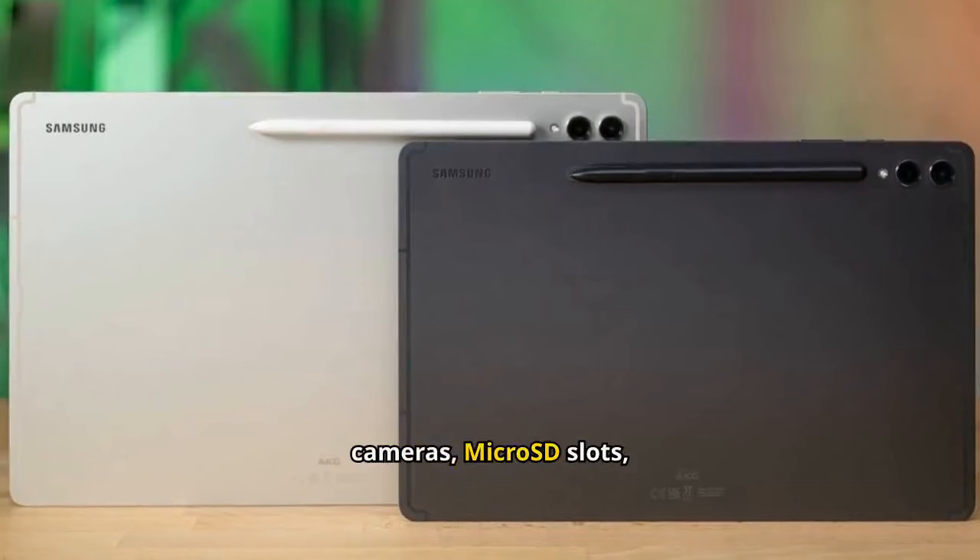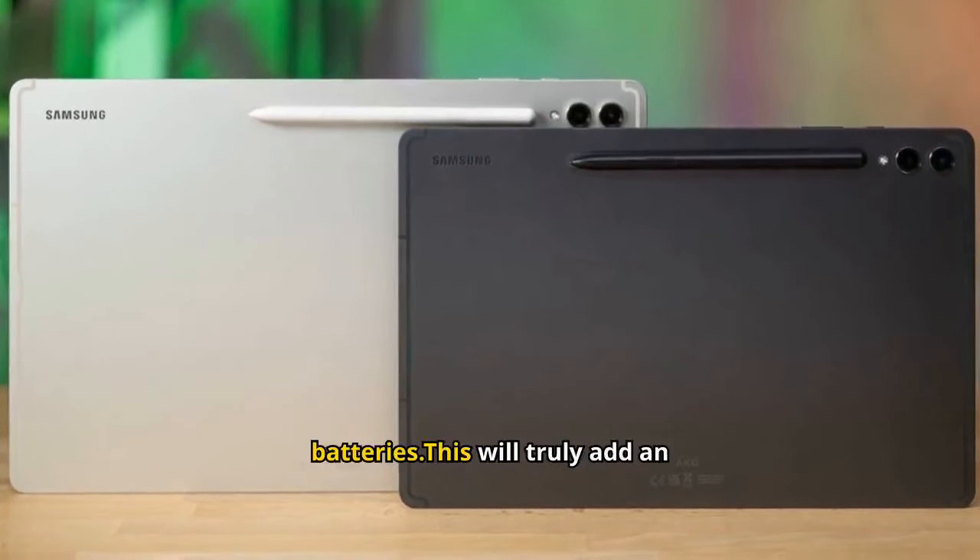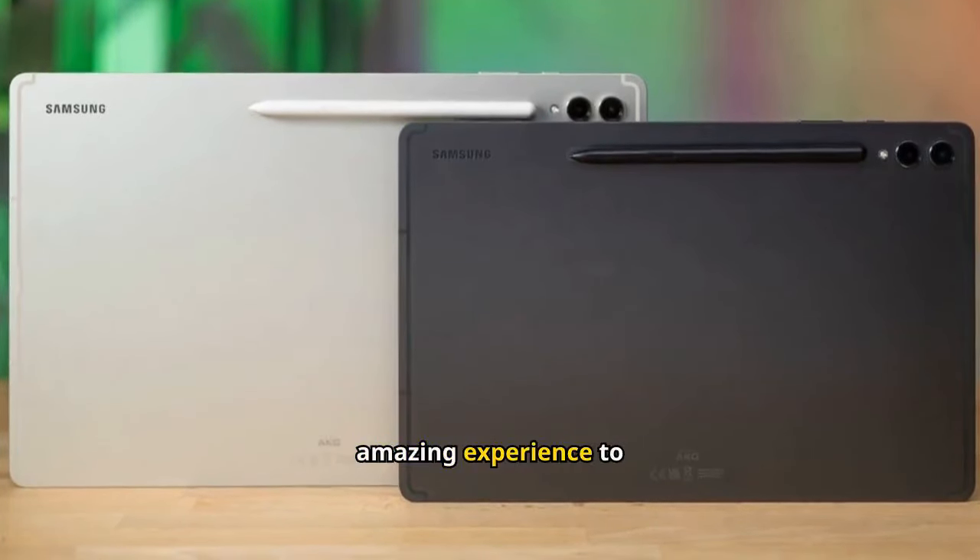The tablets offer multiple cameras, micro SD slots, and fast charging batteries. This will truly add an amazing experience to you.